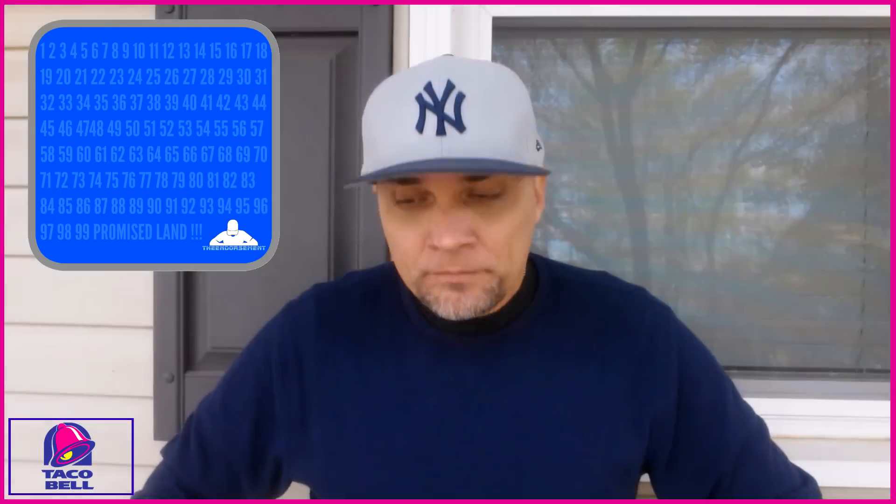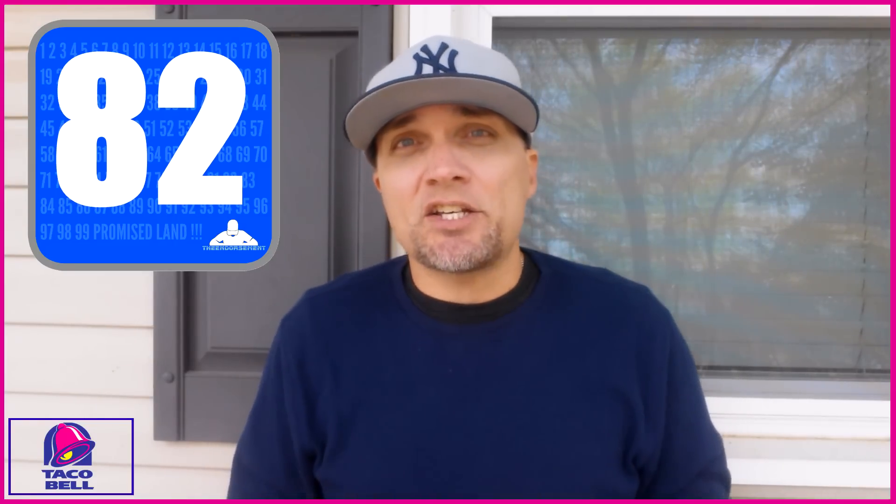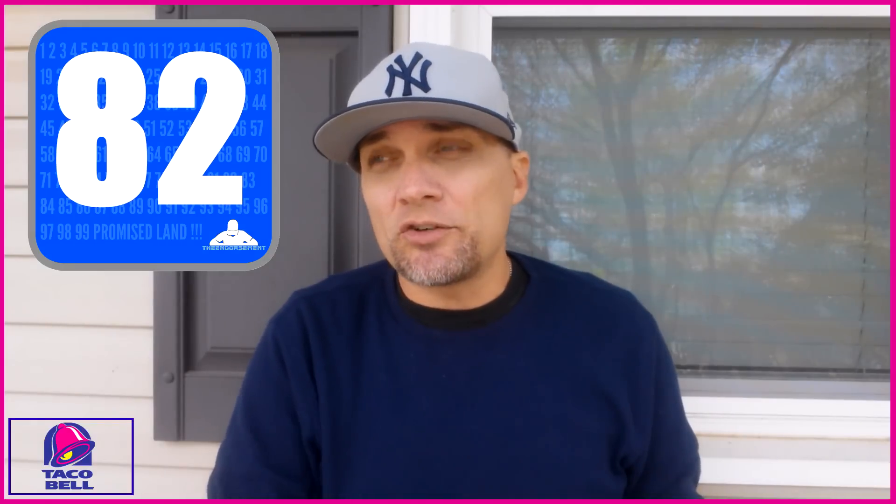On a scale of 1 to 100 — with one meaning don't even waste your money and 100 being the promised land — I'm going to give the triple melt burrito from Taco Bell a rating of 82. It would probably be in that 85 to 86 range if this was $1 instead of $1.50. I still probably would not get this again for the $1.39 price tag.